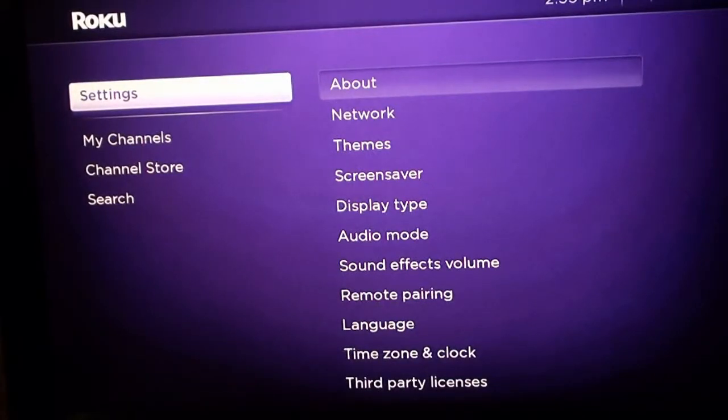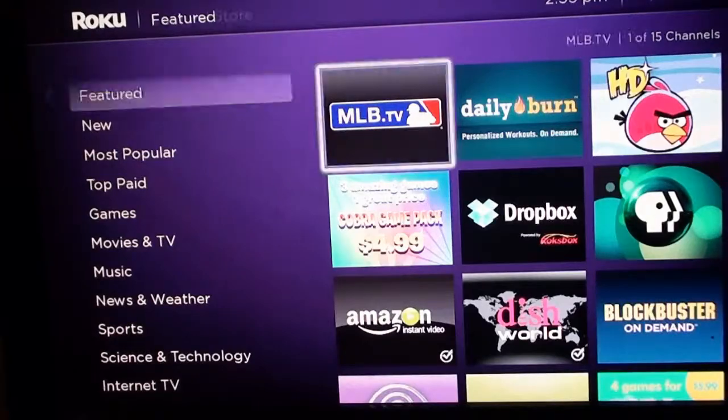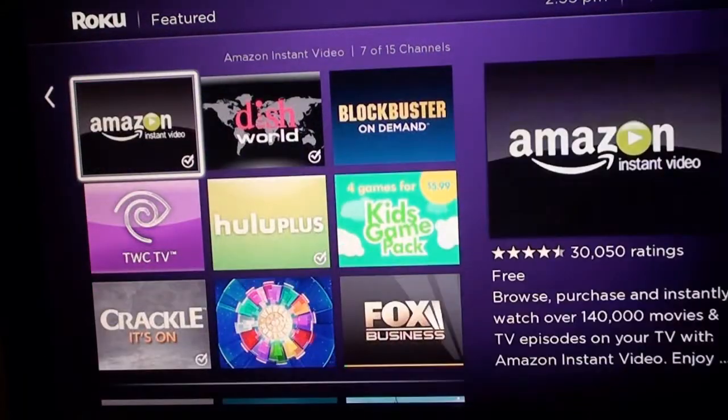I don't know exactly when it came out because I wasn't even using my Roku. One day I just turned it on to look at some HBO Go — Game of Thrones — and then I decided to check if this update was available. It was, so it might have been available for a couple of weeks now, so this video may be a little late.